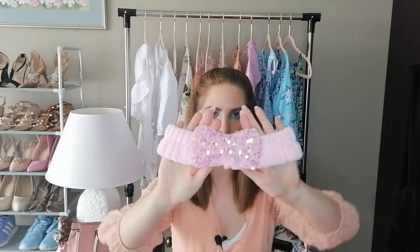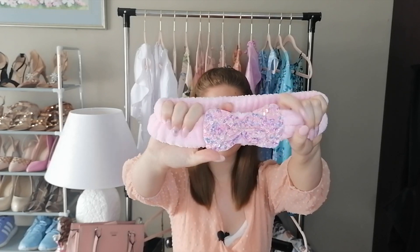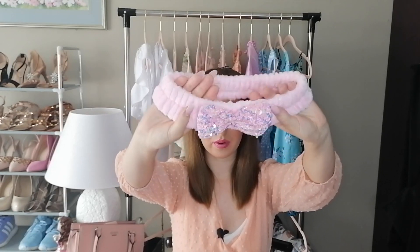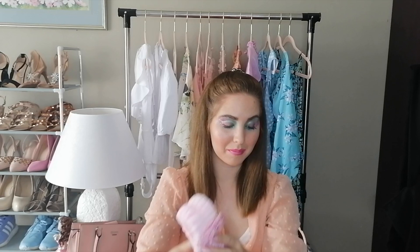Then I got this little headband — I think it is just so adorable. It is super soft and amazing, and it was 45 rand from Home and Toys, which is nice and cheap.